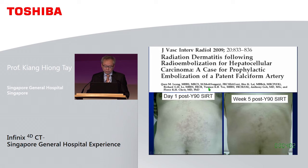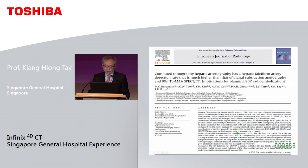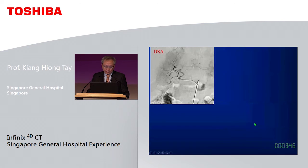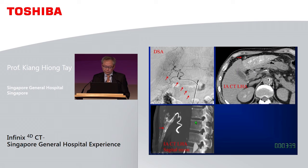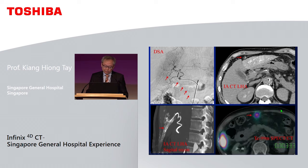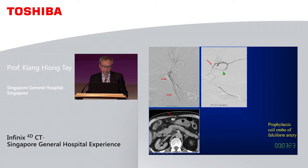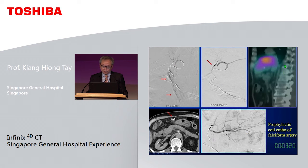In one of our earlier cases, we were unfamiliar with the falciform artery and the patient ended up with radiation dermatitis. We have since published that intra-arterial CTA is superior to conventional CTA or even CT in detecting this artery. To the uninitiated it may not be visible, but on intra-arterial CTA it is very obvious, as is the reconstruction image. In one case even SPECT CT showed the falciform artery. In another case it is again very clear — we hunt it down, embolise it, deliver the Y90, and the bremsstrahlung scan after Y90 confirms there is no leak into the falciform artery territory.